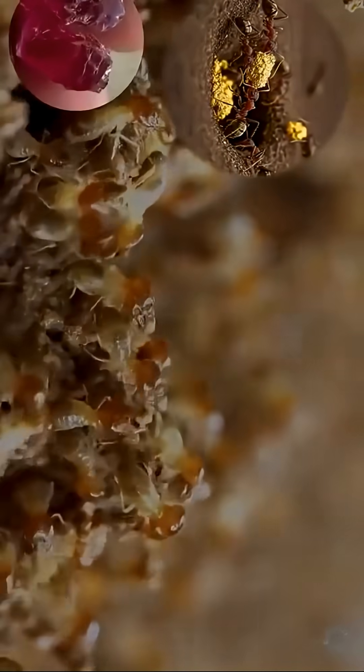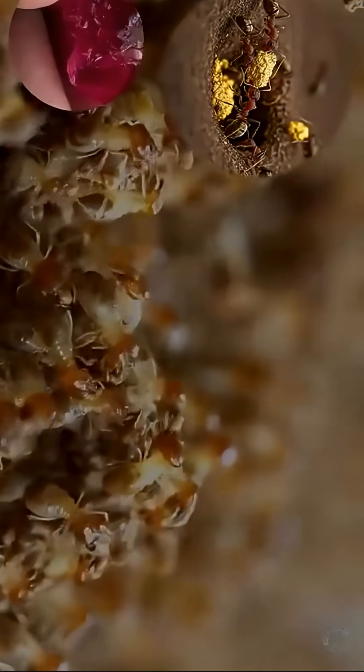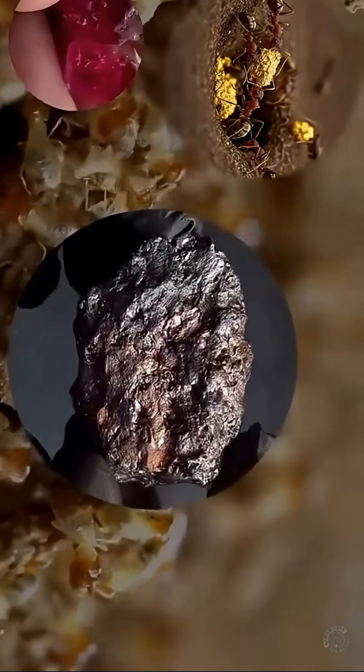Some of them are easy to spot even in their raw form. Garnets can appear in reddish or orange hues. Ilmenite has a dark, metallic shine. Being able to recognize these signs can make all the difference, even without high-end tools.